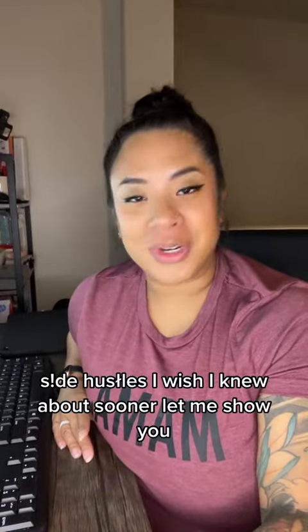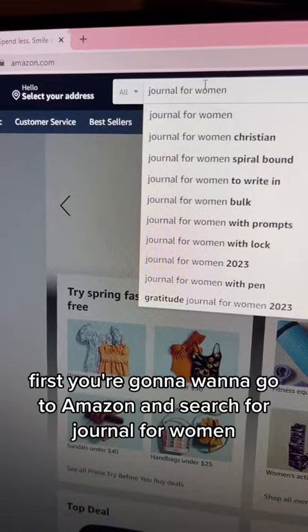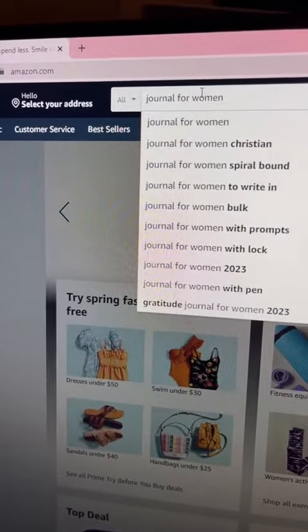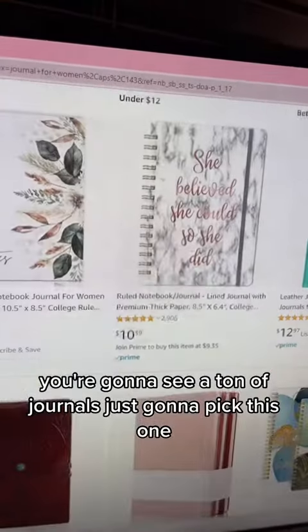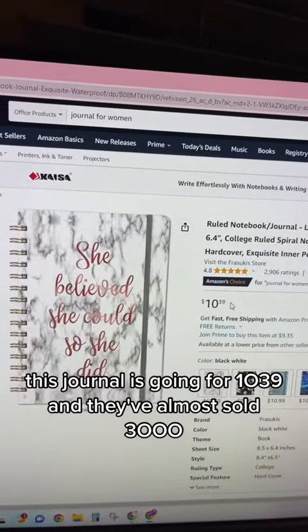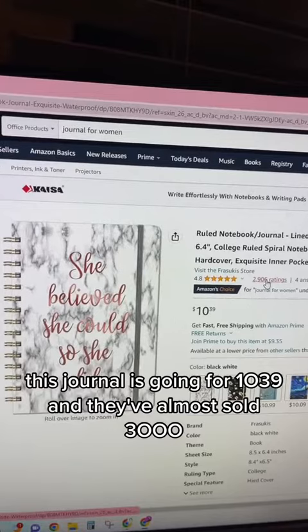Side hustles I wish I knew about sooner. First, you're going to want to go to Amazon and search for 'journal for women.' You're going to see a ton of journals. This journal is going for $10.39 and they've almost sold 3,000 units.